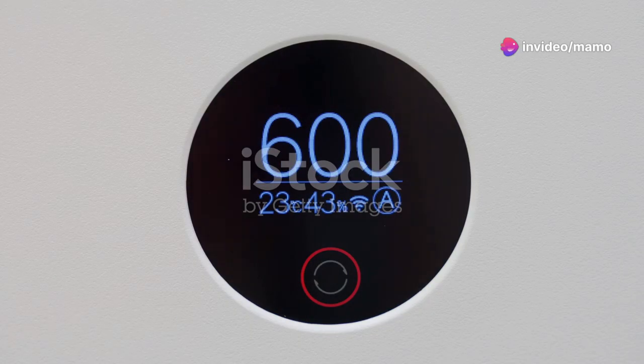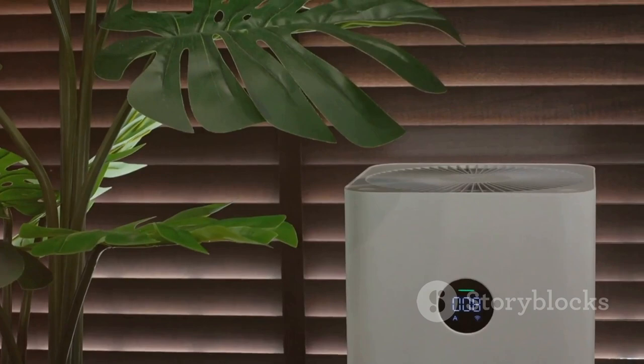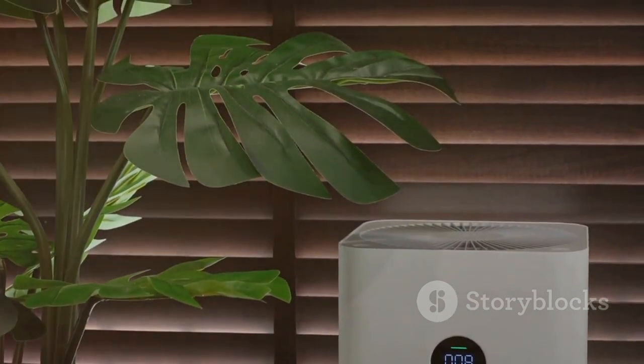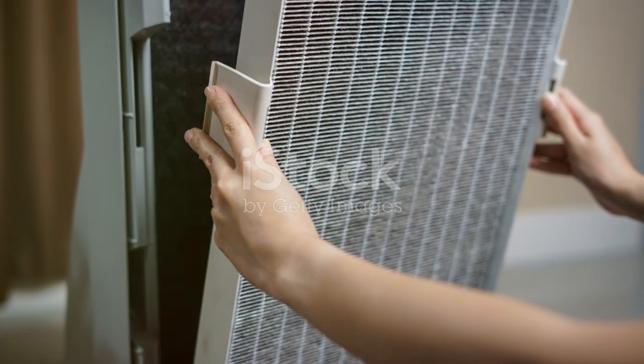With a smart particle sensor, the Puro Air adjusts automatically to keep your air quality top-notch. Set it and forget it. Plus, it comes with a timer, fan speed setting, sleep mode, filter replacement indicator, and a child lock. So relax and let Puro Air filter your home's air.